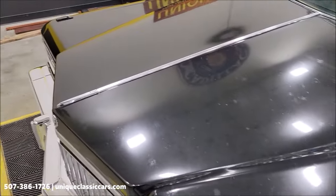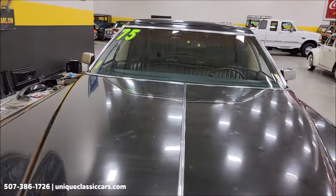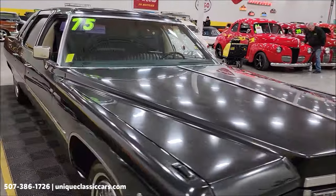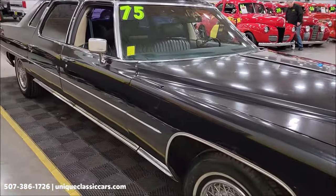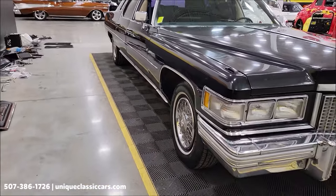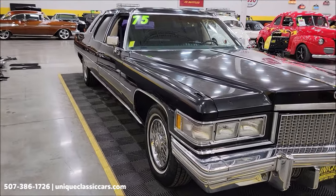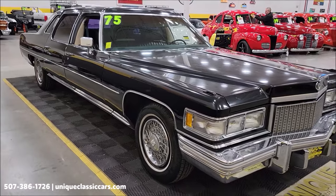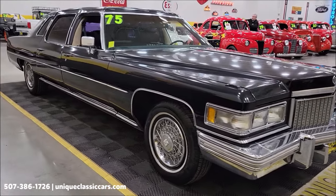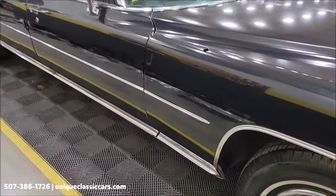We want to announce to potential customers that this particular car — we have had it running and driving on the frontage road — but it will need TLC before you're going to take it out on the highway or interstate, any sort of long trips. If you want to check out the still pictures, they can be seen at uniqueclassiccars.com. Click on the link down below this video in the description and it will take you right there. You can also call us at 507-386-1726.